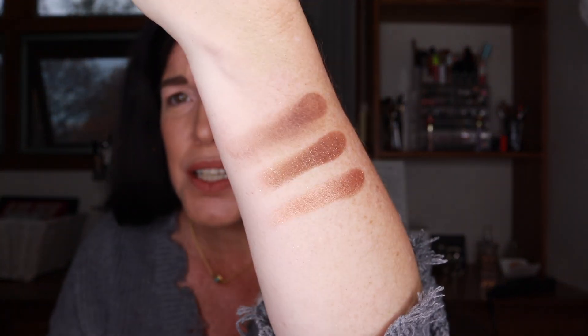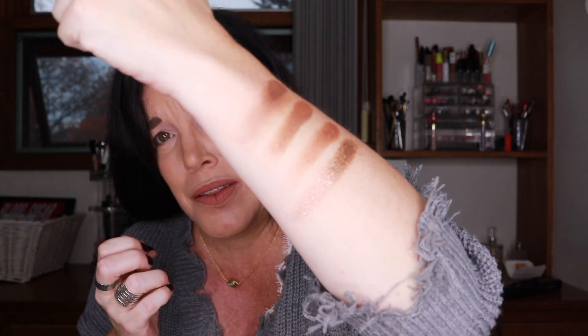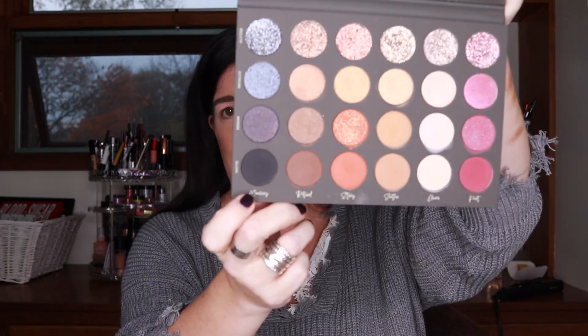Moving into the brown family — Ritual Matte, Ritual Sequin, Ritual Metallic. The matte didn't swatch quite as well as the others, but that doesn't bother me too much. I've swatched shadows I thought were horrible and then they applied magnificently, and vice versa. The true test is how they work on your eyes, because your arm — especially the hairy outside — is a different surface from your eyelid and isn't really a gauge for how a shadow will perform.